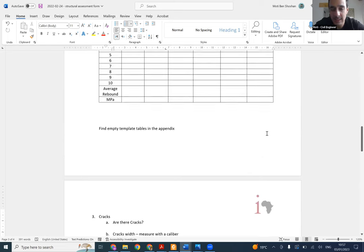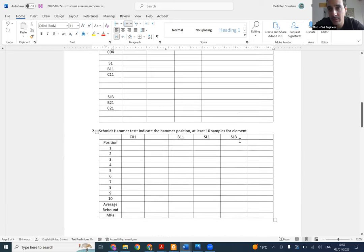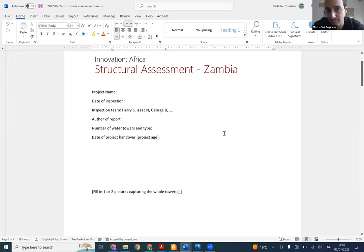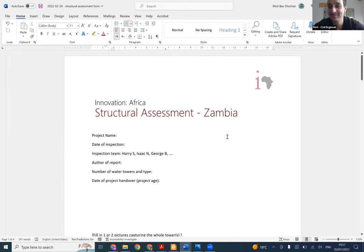If you have any questions or comments, let me know and then I will summarize. About 90% of what was shared has been understood. I think we can start this exercise. I understand that this is a lot of information through Zoom, and structural assessment is a profession - we just touched on the critical things you need to observe.